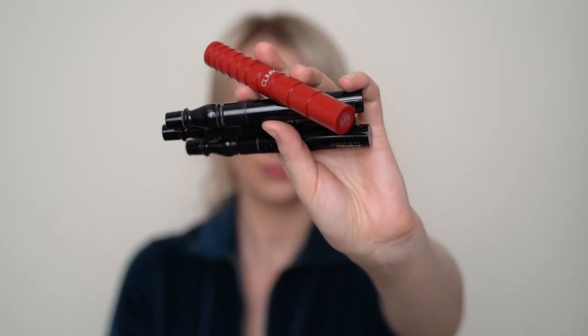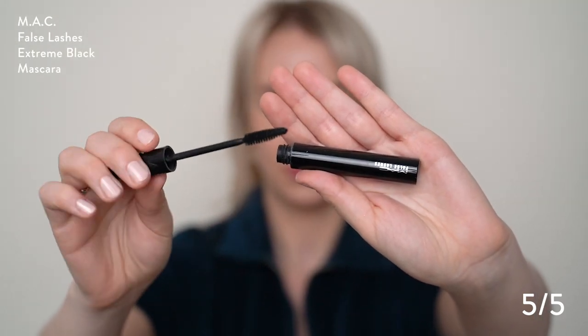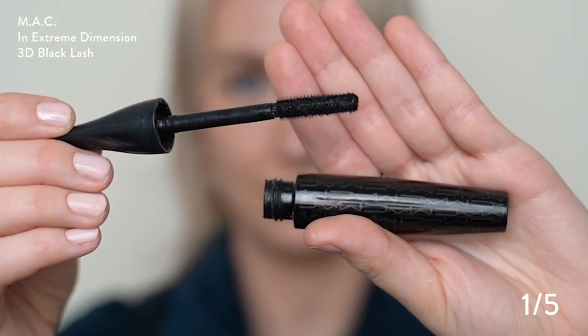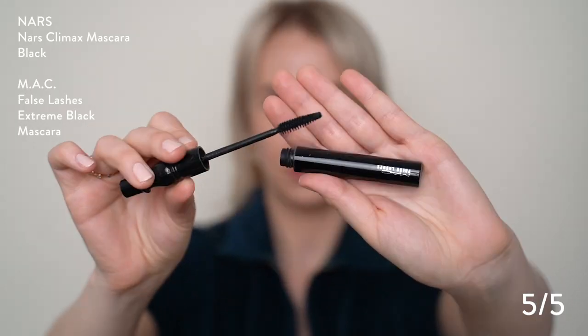These are my favorite mascaras — the ones I use every day. Can't believe I only have four empties here; there are probably many more fallen soldiers in the garbage. The NARS Climax Mascara is one of my absolute faves, as well as the MAC False Lashes Extreme Black. Love them — repurchase all the time. There is one mascara I absolutely hate — one of those plastic tip brushes where all the little bristles come out. All I end up doing is poking myself in the eye, crying, and getting mascara all down my face. Anytime someone asks me about my eyelashes, I always turn them to the NARS Climax Mascara or the MAC False Lashes one. Curl your lashes, put that on, and feel freaking fire.